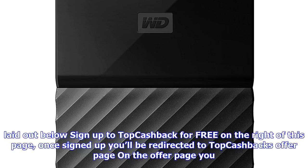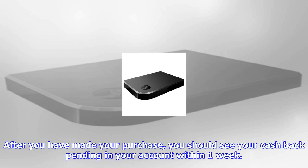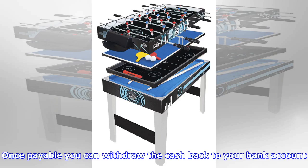Once signed up, you'll be redirected to TopCashback's offer page. On the offer page, you will see the offer information — hit the 'Get Cash Back - Visit Retailer' button. You'll then be redirected to Argos. Once on the Argos website, make your purchase as normal. After you have made your purchase, you should see your cashback pending in your account within one week. Once payable, you can withdraw the cashback to your bank account.